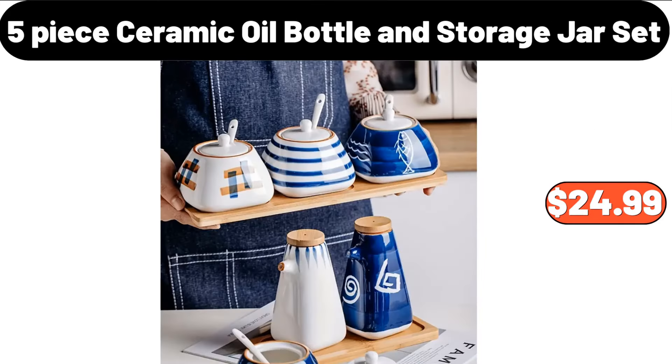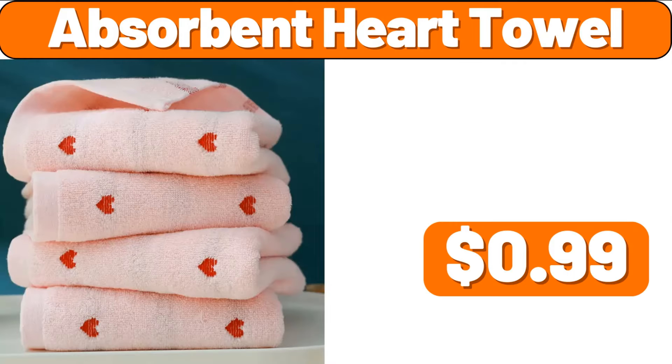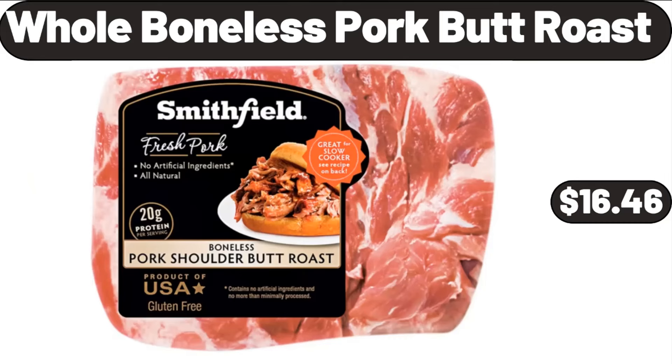5-Piece Ceramic Oil Bottle and Storage Jar Set, $24.99. Kitchen Dish Drying Rack, $26.99. Absorbent Heart Towel, $99. Dish Drying Rack, $2.99. Coffee Table with Tempered Glass Top, $34.99.